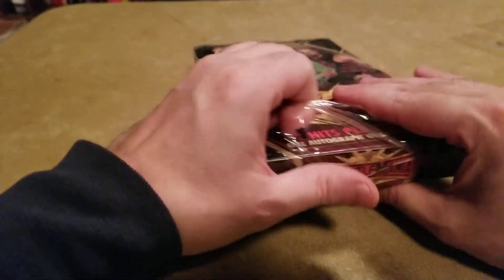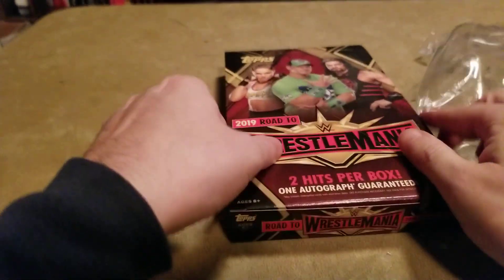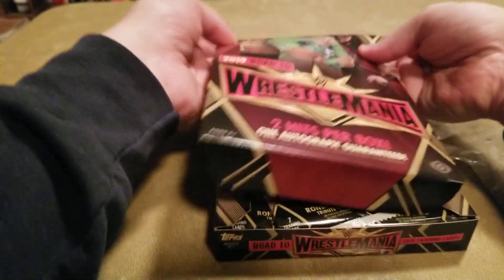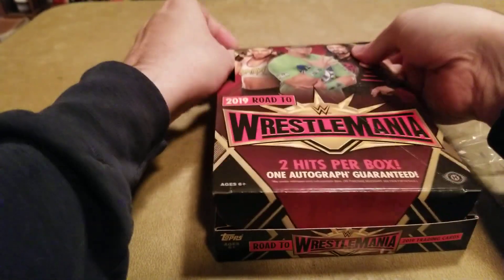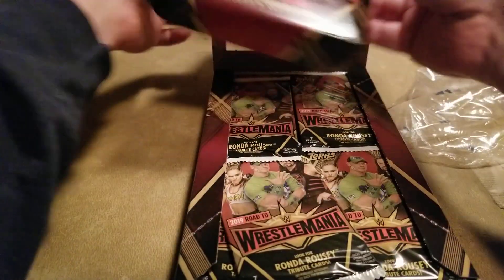This is my last box of the 2019 product for right now. But I do have another box of 2018, which is becoming very hard to get as far as hobby boxes go.